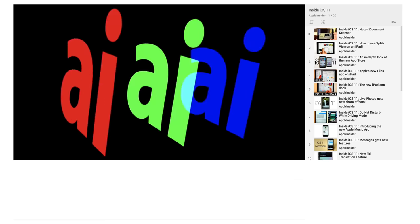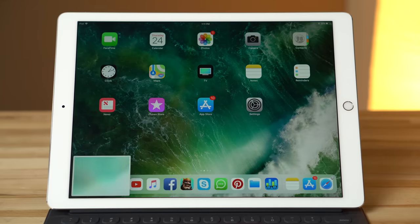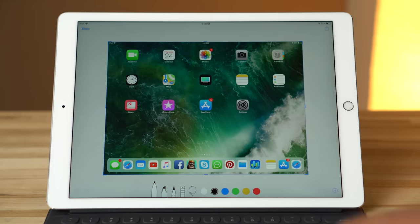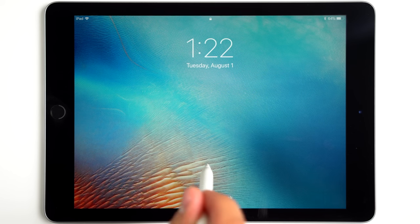Let's run through some of the new iOS 11 features that make use of the Apple Pencil — we've made separate videos on all of these features, so click the card above if you're interested. First up, there's Instant Markup, which allows you to instantly tap into a recent screenshot, mark it up, and share it. Then there's Instant Notes — just tap the lock screen with your Pencil to bring up the Notes app without having to unlock your iPad Pro.